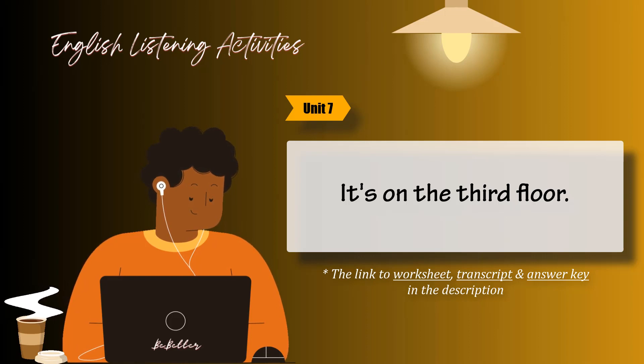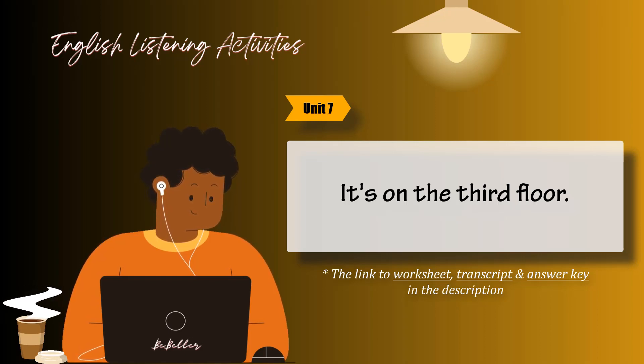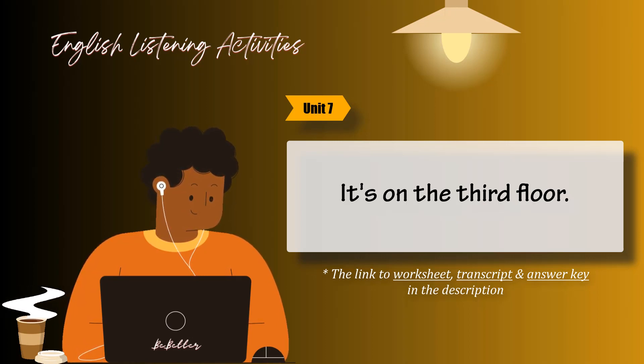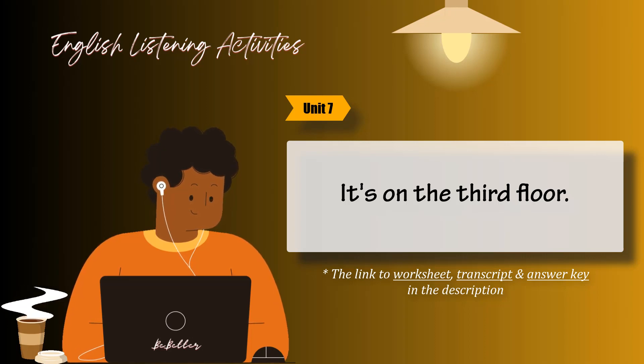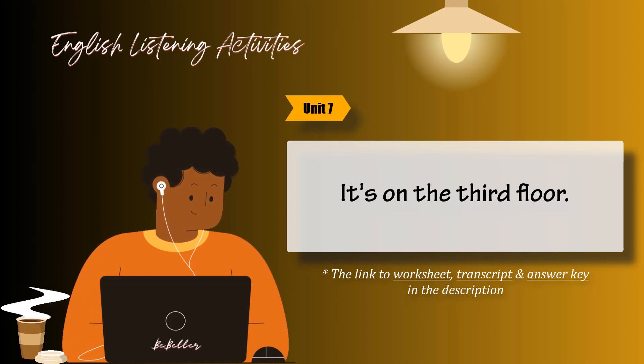Task 4. Listen and circle the number you hear. Then listen again and practice. I'm looking for the restaurant. Oh, you're on the wrong floor. You need to go up to the 7th floor. It's next to the furniture department. Thanks. Where's the menswear department? Menswear? Take the elevator to 8. But there's a cashier on the 6th floor. Excuse me, is there a restroom around here? No, but there's one on the 1st floor. Thanks.